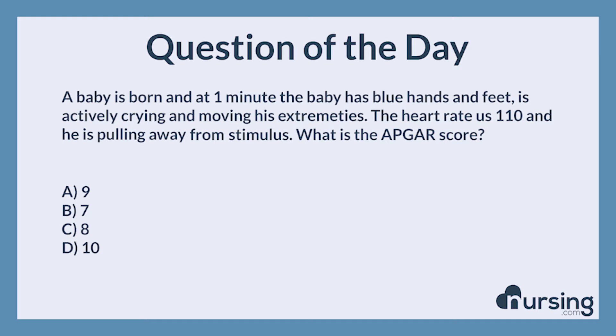Again, a baby is born, and at one minute, the baby has blue hands and feet, is actively crying and moving his extremities. The heart rate is 110, and he is pulling away from stimulus. What is the APGAR score? A, 9. B, 7. C, 8. D, 10. The correct answer is A, 9.